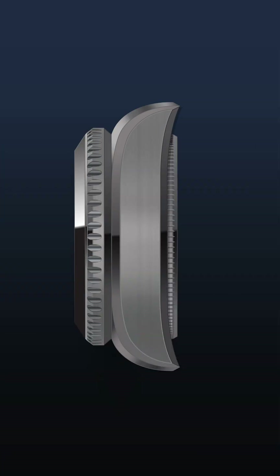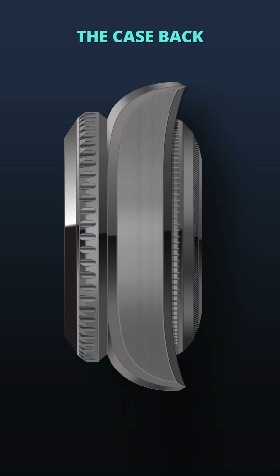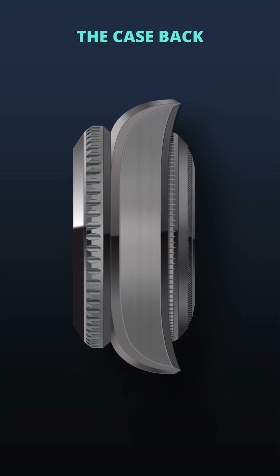The case back, equally thick, contributes to the overall 30-millimeter case thickness, ensuring the watch's integrity under immense pressure.